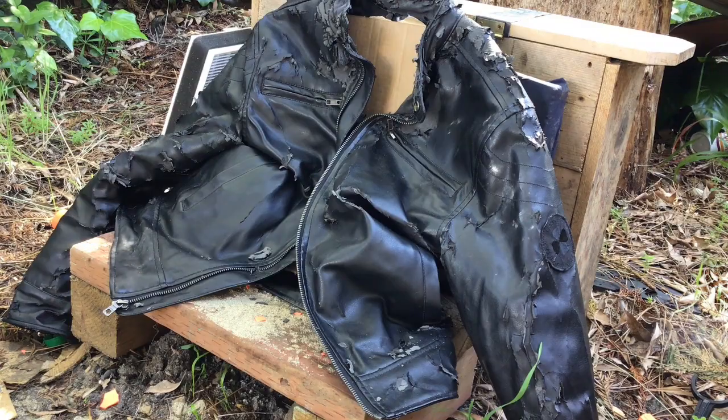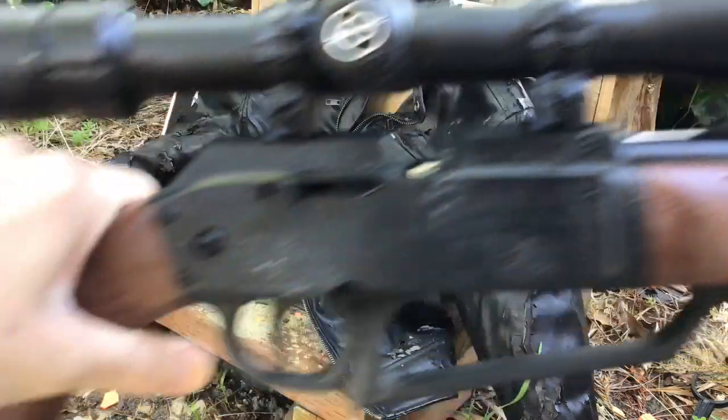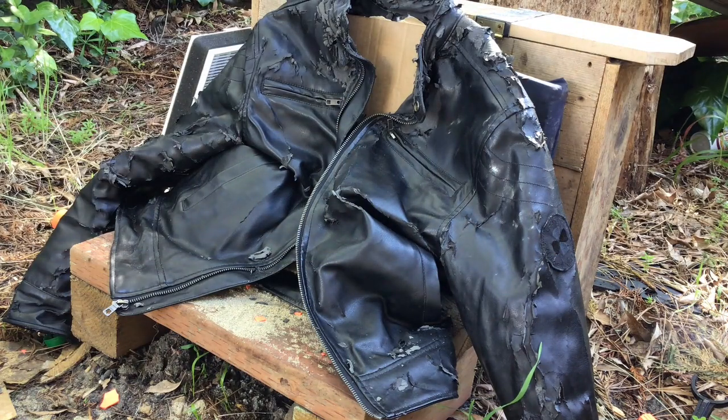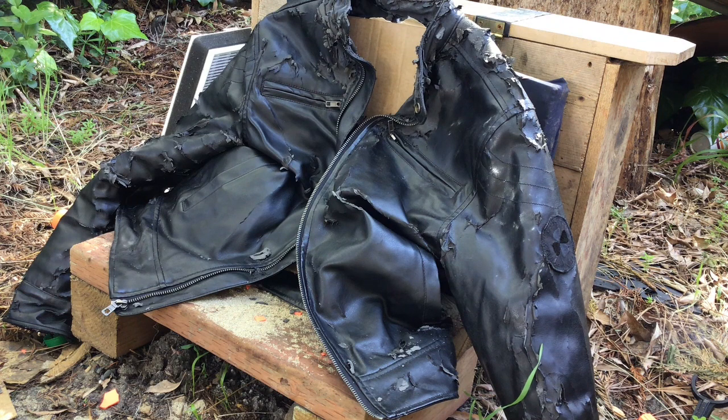I'm pretty sure this one's going to go all the way through the jacket. Next one is going to be my Daisy Powerline 880 at 10 pumps. Just went straight through it like it was nothing. You can see the entrance hole right here, it exited here and took some of the lining with it. Went in and out the back and stopped at the wooden board at the end.